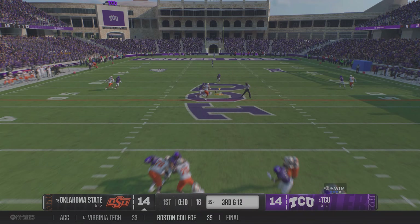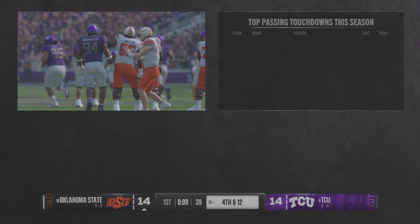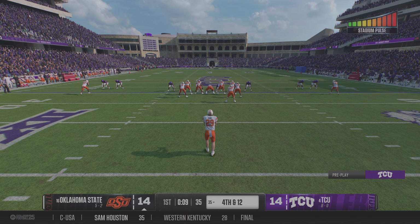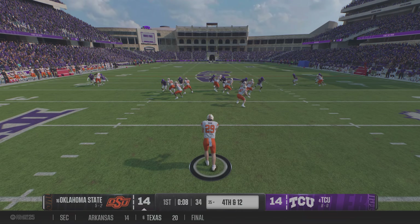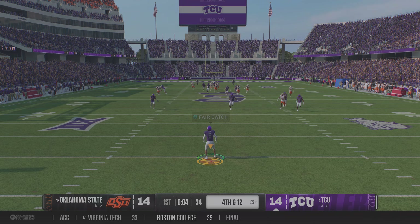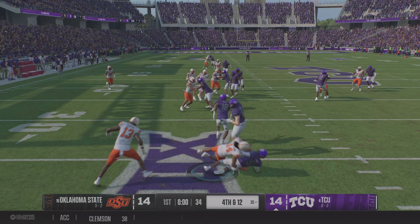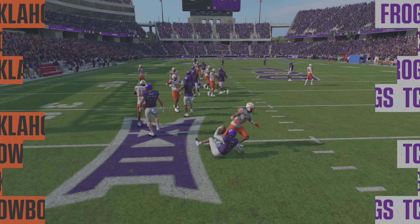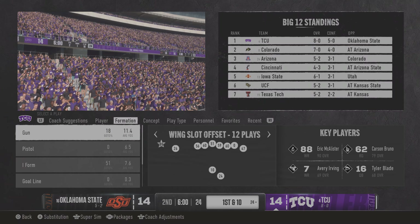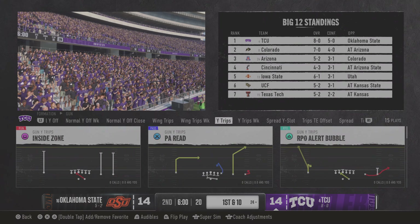He'll drop back on third down — doesn't hold on, good hit by the DB. Now it brings up fourth down and the Cowboys will line up to punt it away. They had enough yards for the first down on that throw, but a clutch hit defensively jars the ball free — so no first down. Coverage team gets him down, and that'll do it for the first period. Some early drama here — we're all even at the end of one. Let's take a quick pause and check out the stats from this first quarter.